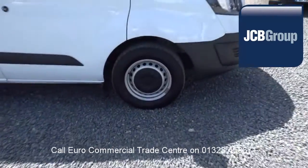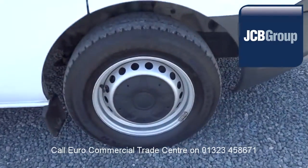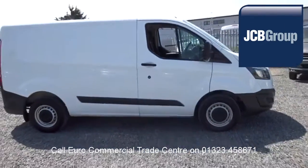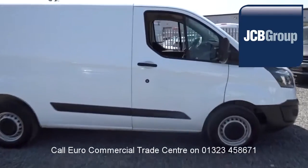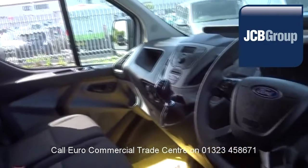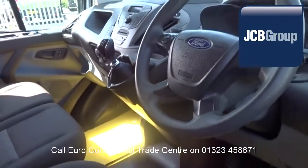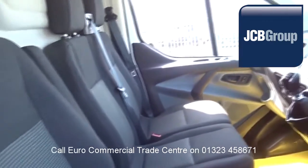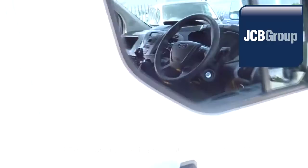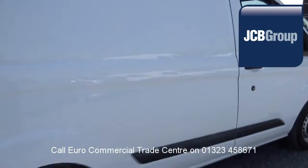When you buy a vehicle from the EuroCommercial Trade Center, you will notice it has received an extensive multipoint check, a minimum 6 months warranty — parts and labor — 12 months roadside assistance provided by the AA, printed HPI Experian reports, and a comprehensive multipoint check completed by our own workshops, fully valeted and presented before sale.